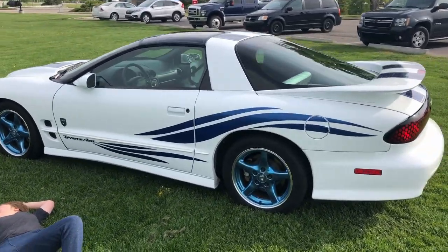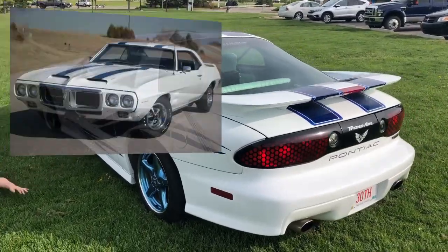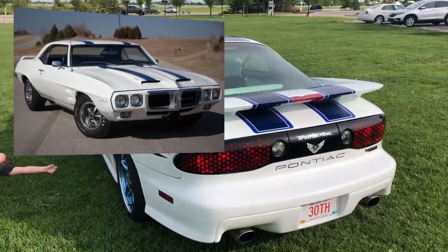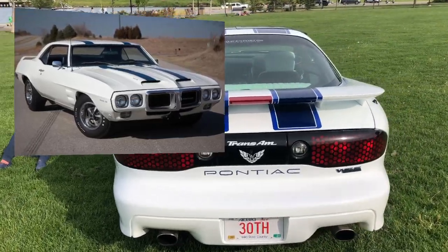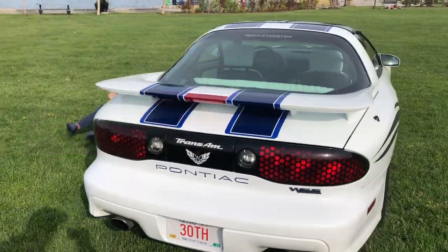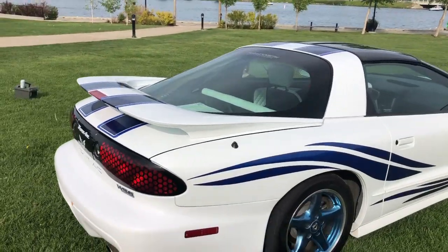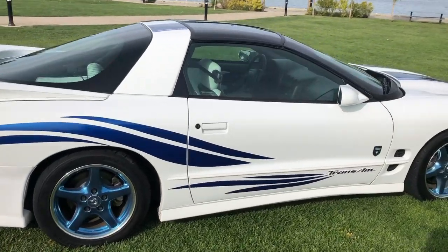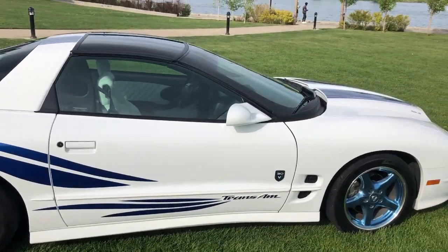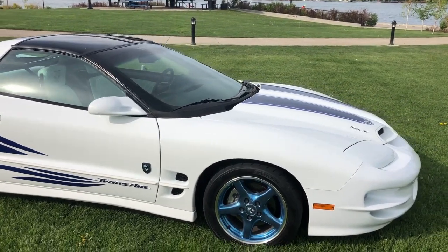This car is a tribute to the 1969 Trans Am, with the white paint and the dual blue stripes. It's the last ever numbered car Pontiac ever produced. This one has about 45,000 kilometers on it, and right now the year is 2020.